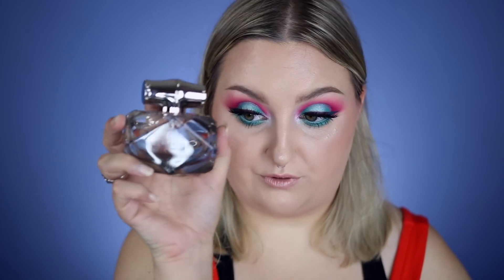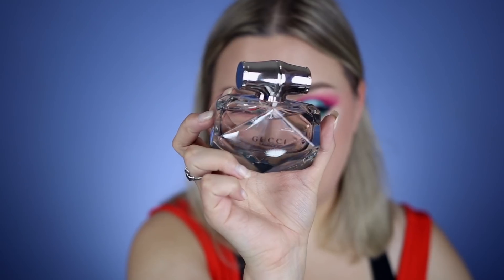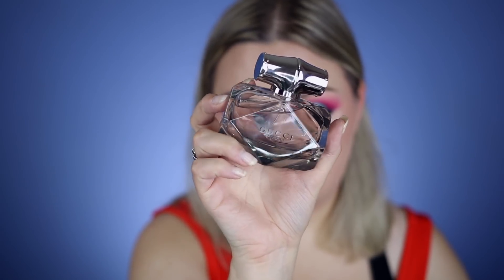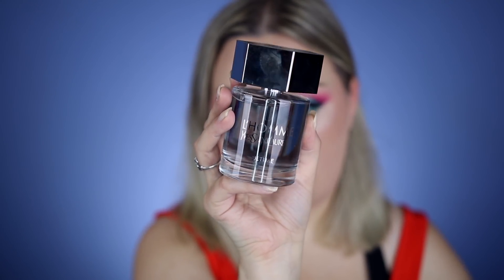I did a video recently in partnership with Fragrance.com — this video is not sponsored by them at all. I actually love their service so much that it's another favorite of mine this month. I ordered Gucci Bamboo, and I have to say, as much as it smells amazing — oh my god, it smells so good — it also has the most beautiful bottle of any perfume I've ever seen. The dark glass and the shape of it is so stunning. It's a scent I could wear every day.